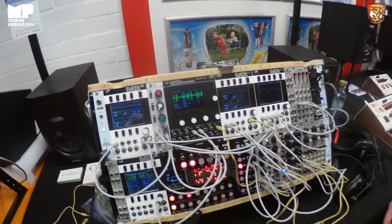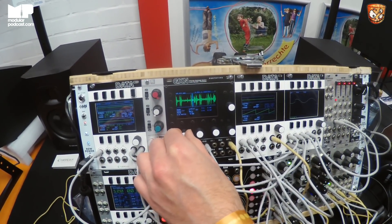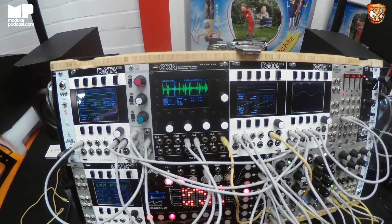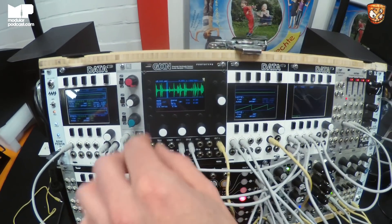For those that haven't seen it at other shows or in other contexts, what is it for people that don't know? It's a granular synthesis device. Let me put on some cans. So, granular synthesis — it allows you to play back chunks of sound as a stream.